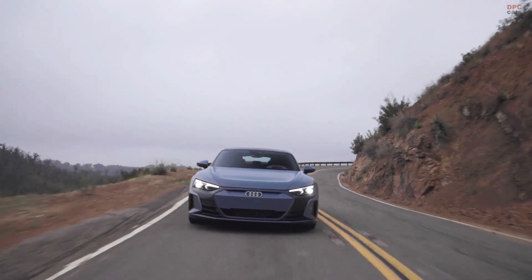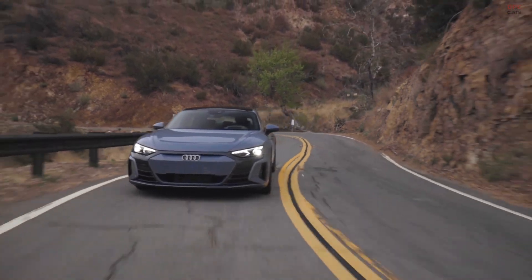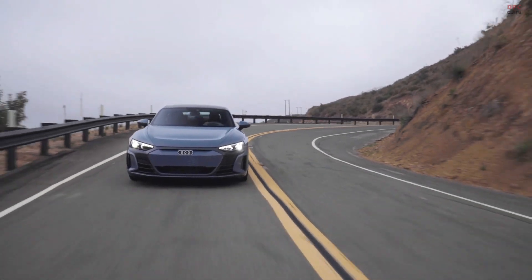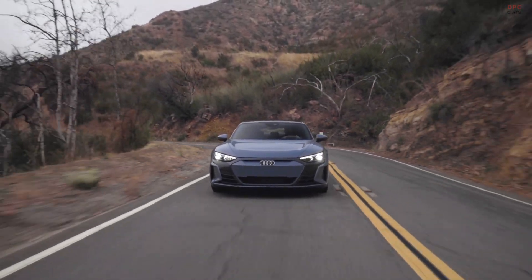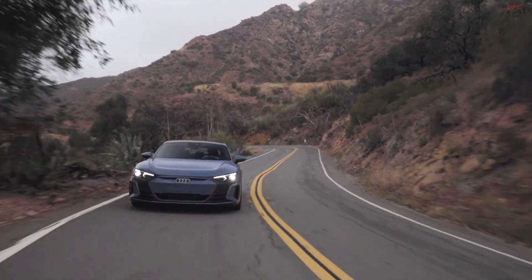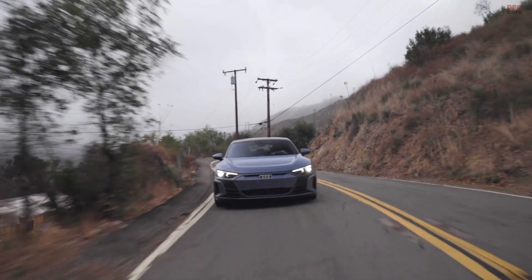The basis for good design is proportions, and proportions are defined by the package. The proportions of the e-tron GT are simply perfect. The biggest challenge was integrating a huge battery pack into the vehicle while achieving an overall height less than an Audi S7. With the e-tron GT, we combine two worlds: sportiness on the one hand, comfort on the other.